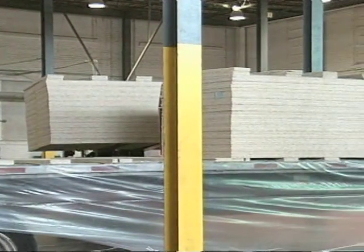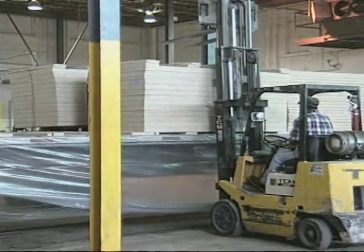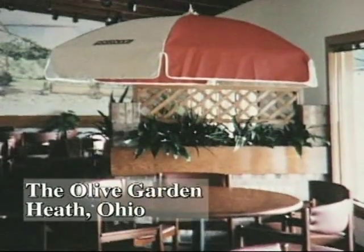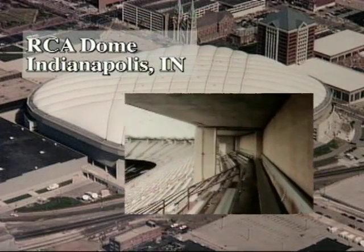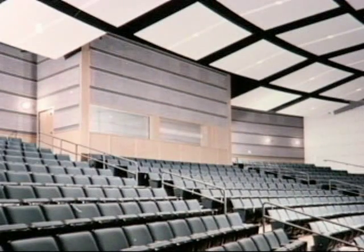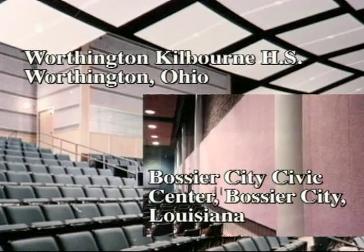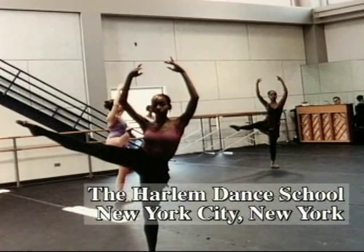Through a worldwide network of distributors and approved applicators, Tectum products have found their way into nearly every corner of the United States and around the world. From restaurants, to stadiums, to high schools and civic centers, Tectum's unique interior and structural roof deck products have set standards in the design and construction industries for years.